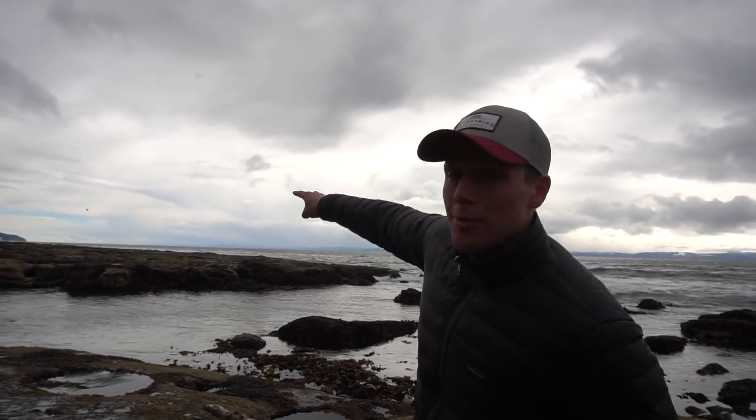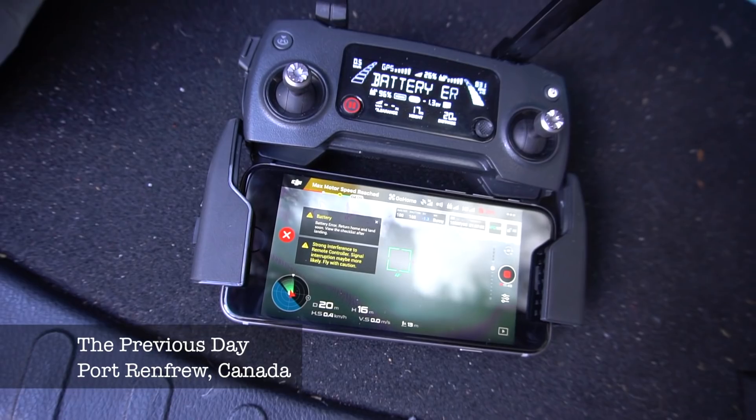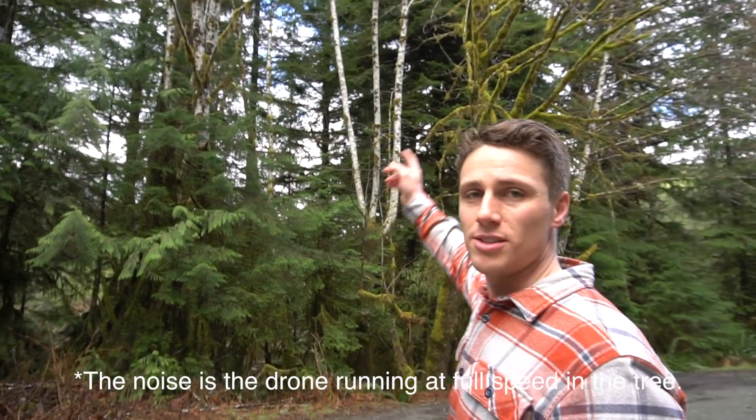The reason you don't see any drone shots here is because we're near a coast guard base — you're not allowed to fly within 1.8 kilometers of the helipad. Also because I lost my drone in a tree and we're going to go retrieve it right now. The rotors are at max speed and it's been running like that for about eight minutes. I don't know how to turn it off — it's still running up there.